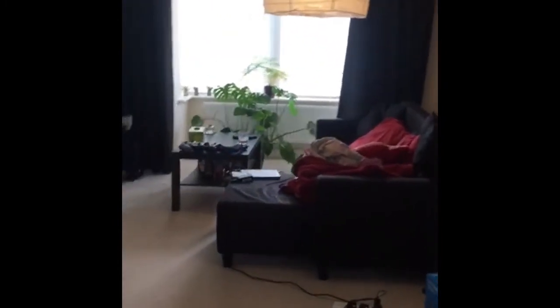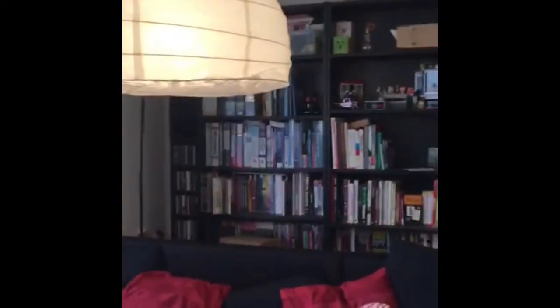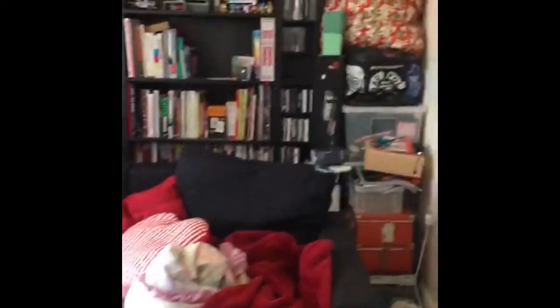I will then take you through to the open plan kitchen and living room, which is a really, really good size. You don't really get the full effect through a video. However, you've got a nice bay window over there. I'll do my best to show you — you've got lots of storage space behind there, and you could actually push your sofa back into that alcove there.